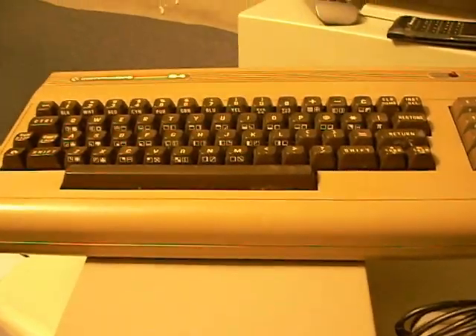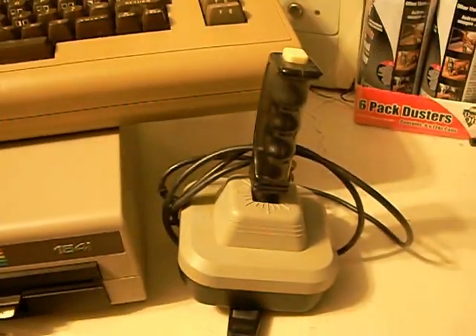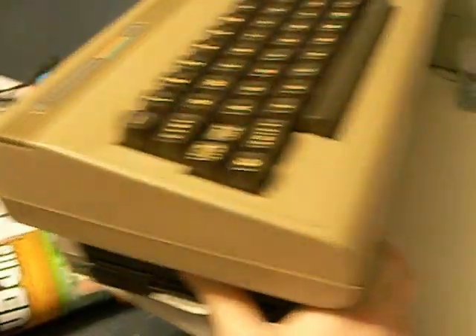I'll start off with a Commodore 64, with a Commodore 1541 disc drive and a joystick. I'm glad to say they all work well. I actually got these for free from my uncle, so that's pretty good.